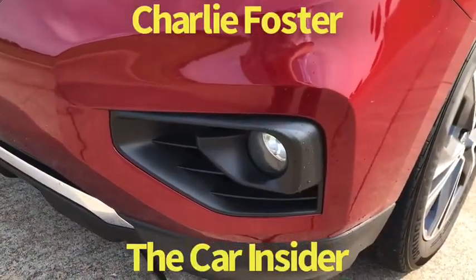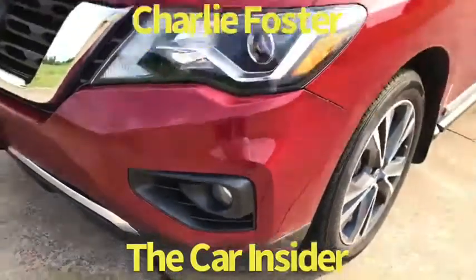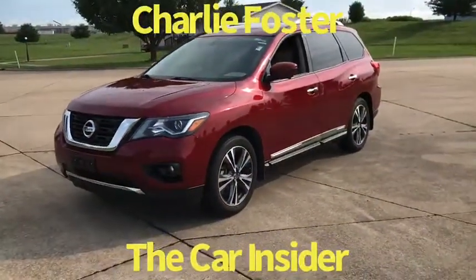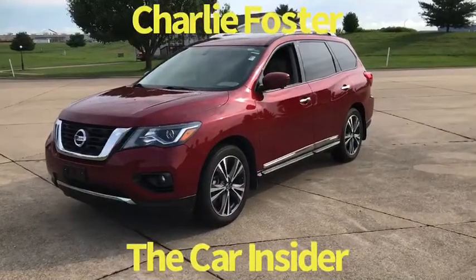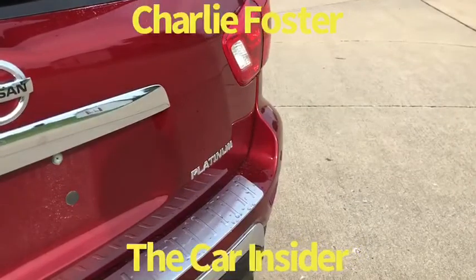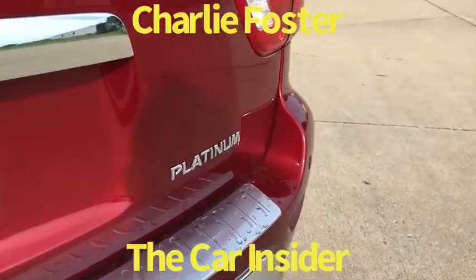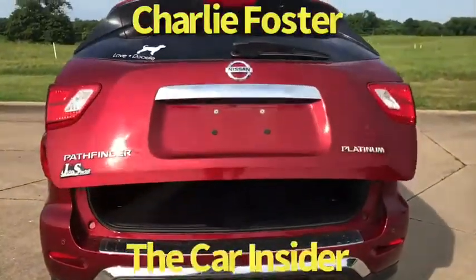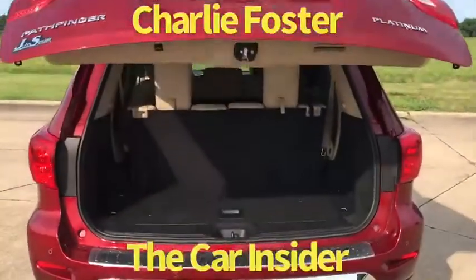I really love the benefit of having the fog lamps on the Nissan Pathfinder — it does a good job of lighting up the side of the road at dark so you can avoid hitting deer. This is a Platinum trim, so it definitely has a lot of the toys, bells, and whistles that people love.